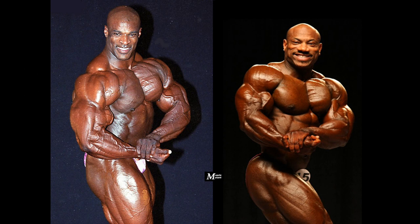Ronnie used to hit among the best side chest poses in history, making use of the size and density of his striated chest. Notice the size of his chest and the peak in his biceps. Dexter, on the other hand, looks complete and proportional, showing great conditioning with visible striations in the chest, shoulders, and thighs.